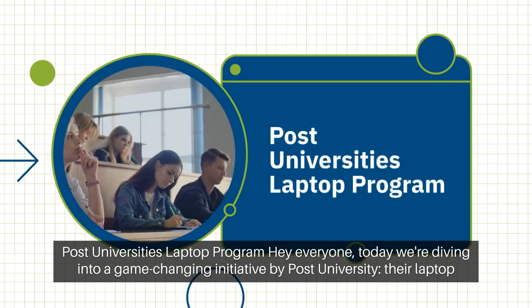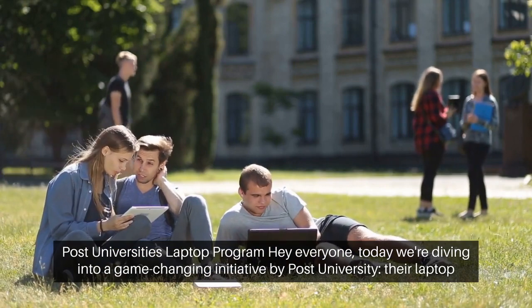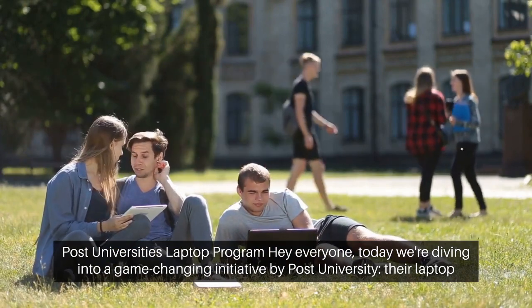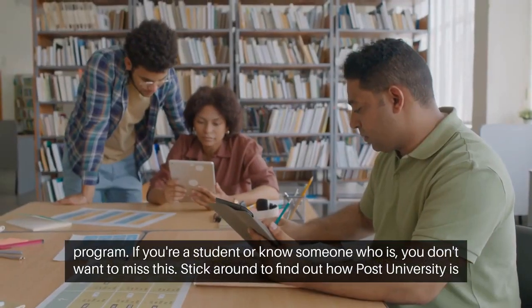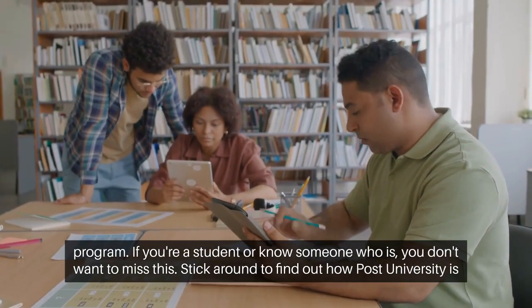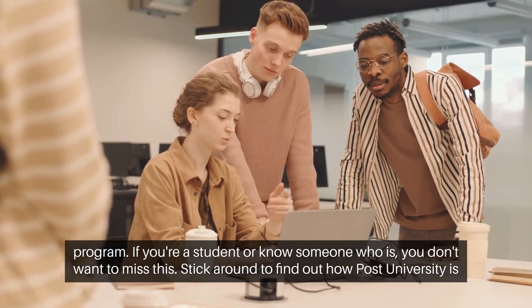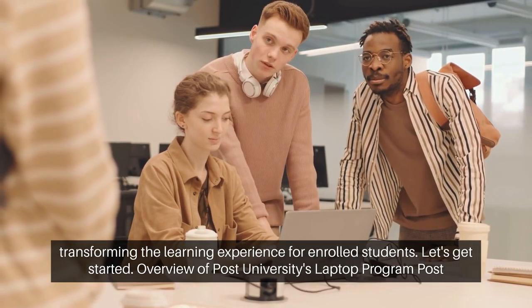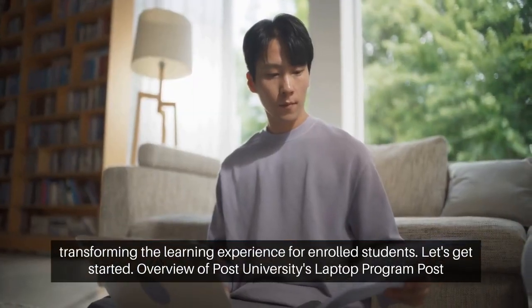Post University's Laptop Program. Hey everyone, today we're diving into a game-changing initiative by Post University — their Laptop Program. If you're a student or know someone who is, you don't want to miss this. Stick around to find out how Post University is transforming the learning experience for enrolled students. Let's get started.